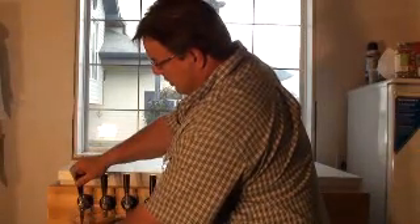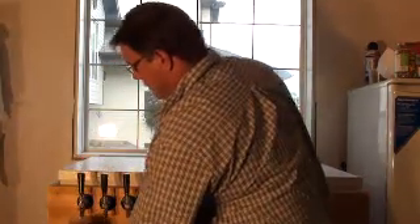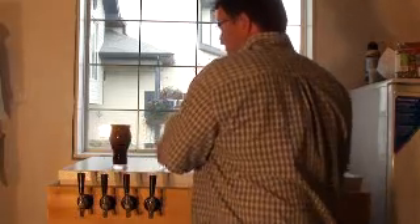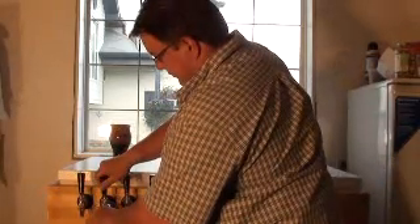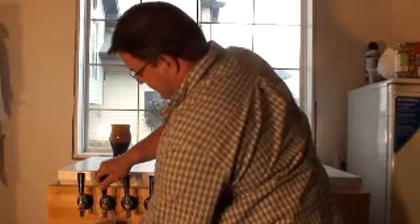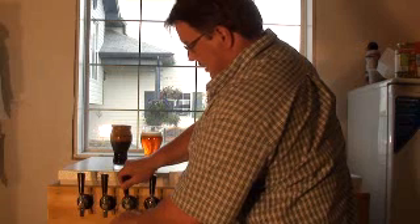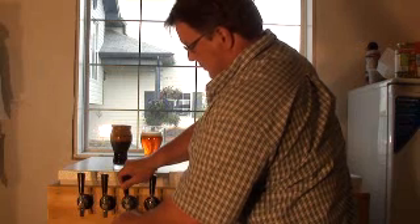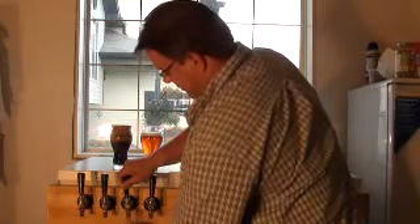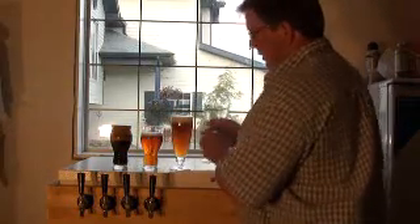The beer turned out great — just absolutely incredible. All this beer has been made with Nottingham Dry Yeast. Nice little stout there, and just a rock solid IPA.